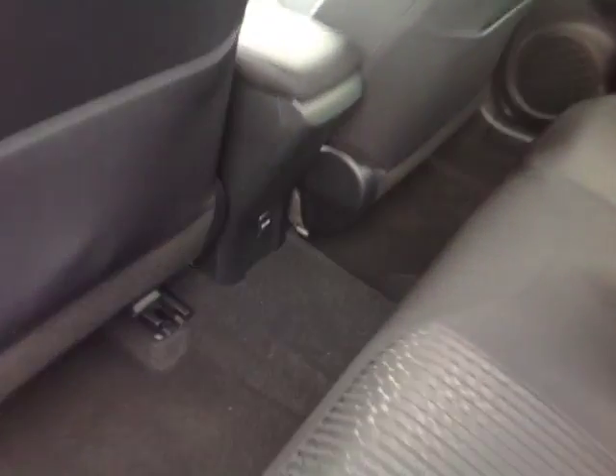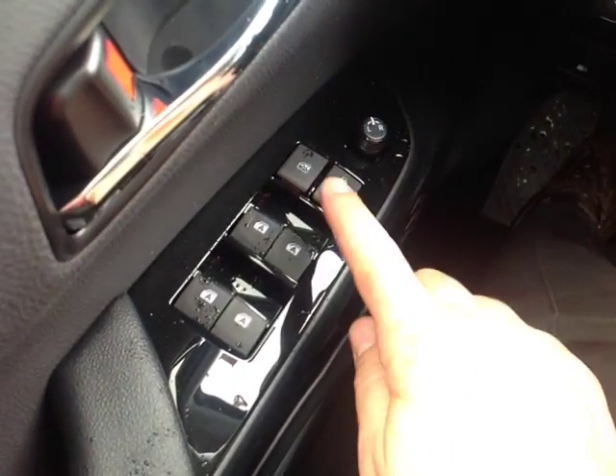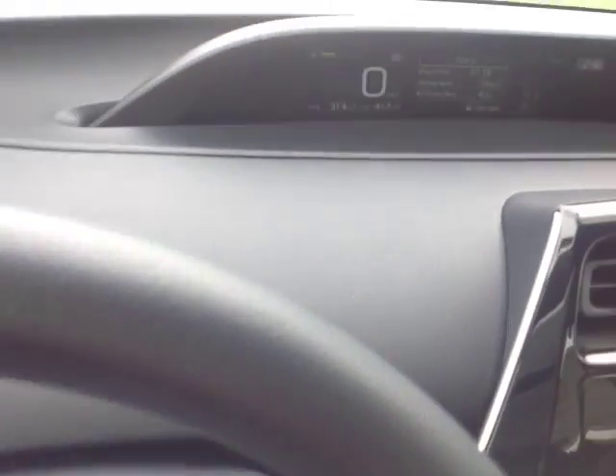The fold-out center armrest reveals two additional cup holders, and there's a 12-volt power outlet back here. Up front Jackie, the door handle features power mirrors and locks, and this switch locks all the auto power windows.